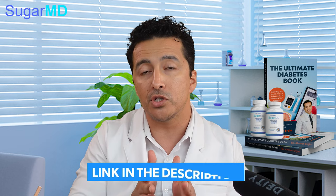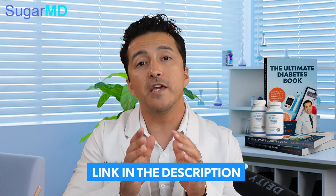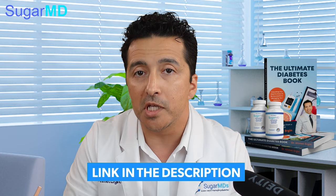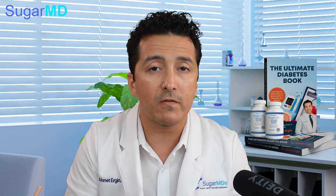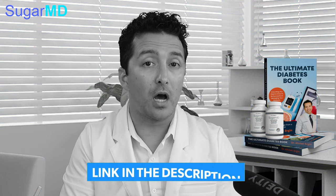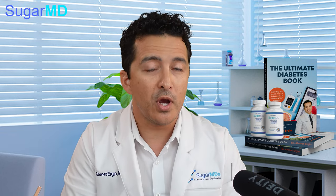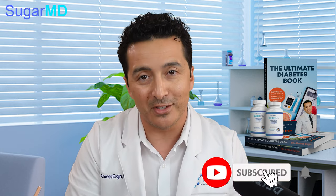If you haven't checked out our supplement yet, please do so, and if you like it, please give us a nice Amazon review — we really appreciate that. If you want to advise us or suggest improvements, email us at ask@sugarmds.com. Check our website for a lot of valuable information, and we also have a new diabetes book called The Ultimate Diabetes Book. I hope this video helped you — stay tuned, make sure you subscribe, and we'll see you in the next video.